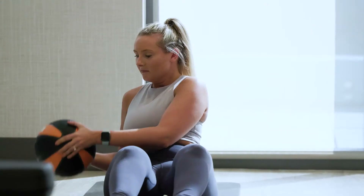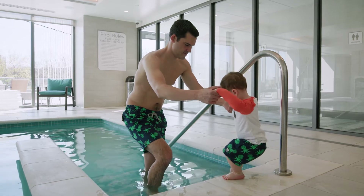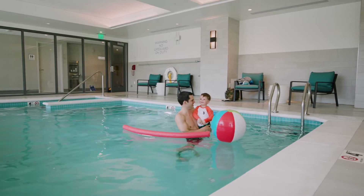We've got state-of-the-art cardiovascular equipment in our brand new fitness center. If you want to go for a swim, we have a beautiful indoor pool that's perfect for a day.